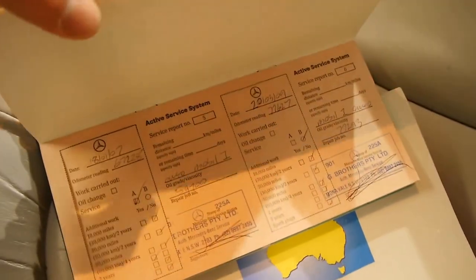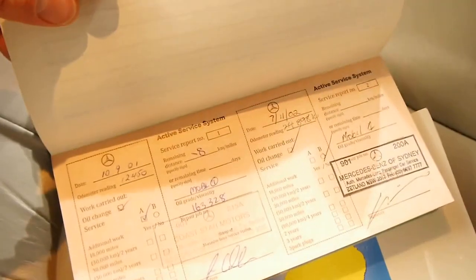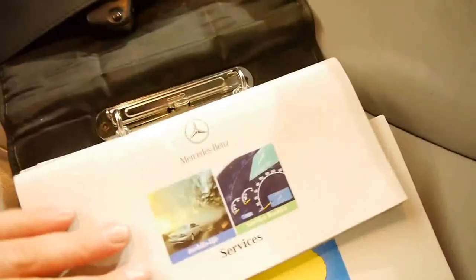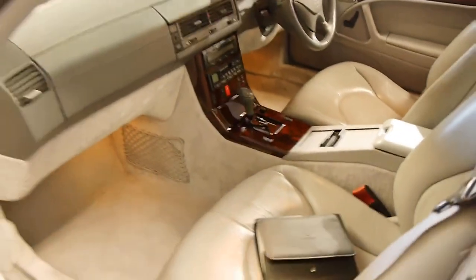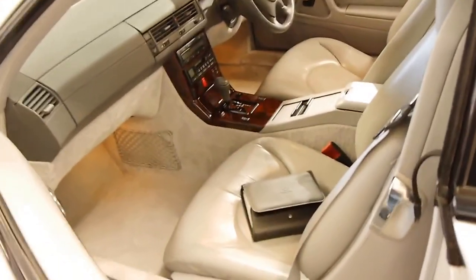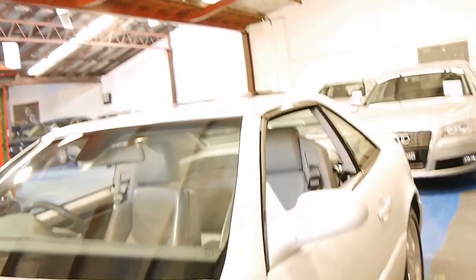G Brothers again — G Brothers right through there. And the first couple of services at Mercedes-Benz of Sydney. That is what I call a perfect service history. You can't get much better than that. Not only has it been serviced by Mercedes-Benz, but it looks like it's also been serviced on time every time.